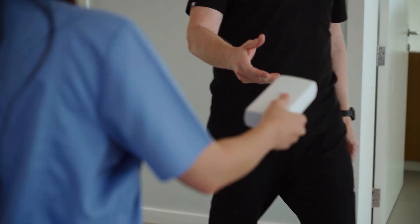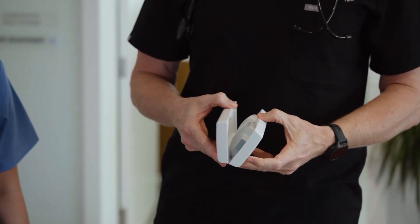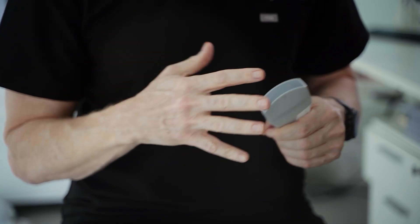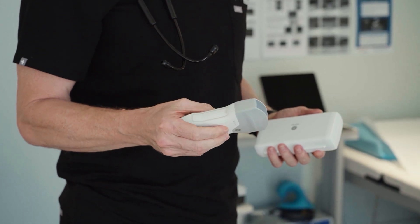The vScan Air gives such a broad spectrum that we can really use it in everyday care of all our patients. The advantage of vScan Air for me is that I've got a device that's available immediately. It's pocket size — I call it my pocket rocket — and I literally carry it wherever I go.